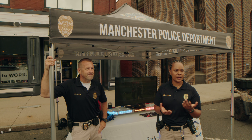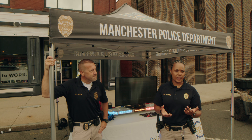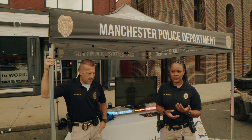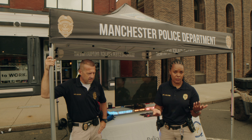My name is Sergeant Doyan and this is Officer Hilton. We are here recruiting for the Manchester Police Department. A lot of these community events draw a lot of people from the community, so it's a good way for us to engage with them and hopefully meet prospective officers to help work in the community.